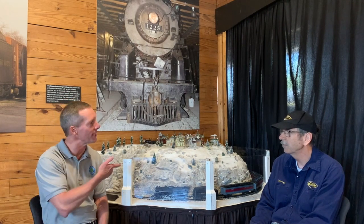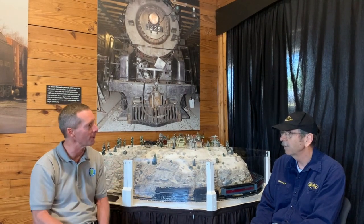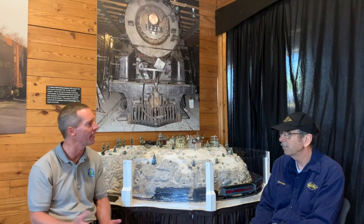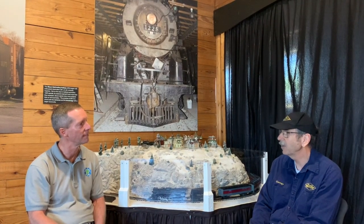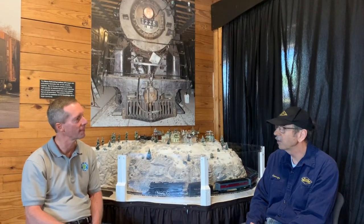So if a young person was interested in getting more involved with model railroading or seeing more examples of it, where do you suggest they get started? Well, to see examples, they're all over the internet — lots of YouTube videos and that sort of thing. For more information on the hobby, one of the best sources is the National Model Railroad Association, which has a website: nmra.org. They have education videos and introduction material on what's involved in getting started with model railroading.